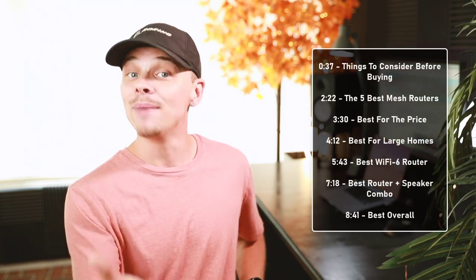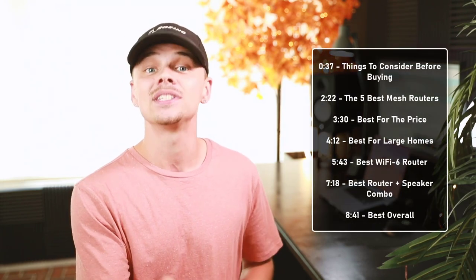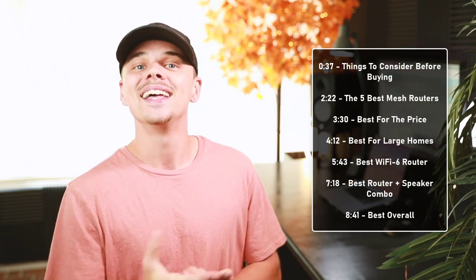Hey guys, it's Cory, and welcome back to another buying guide with 10 best ones. Today, we'll talk about which are the 5 best picks, how to choose the correct product, and what you should look at before buying. We've ranked these products based on their price, quality, durability, performance, and more. If you'd like to see their price and find out more information, you can check out the links in the description down below. To make it easier, we will include timestamps in the description as well. Let's get started.